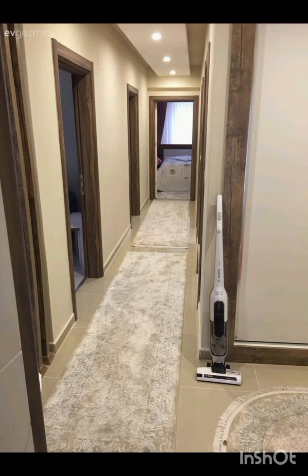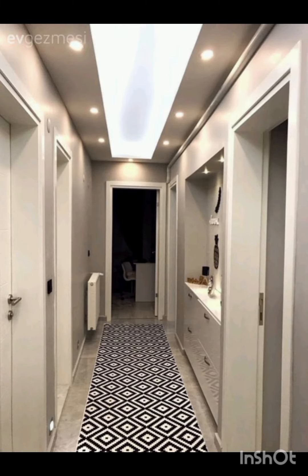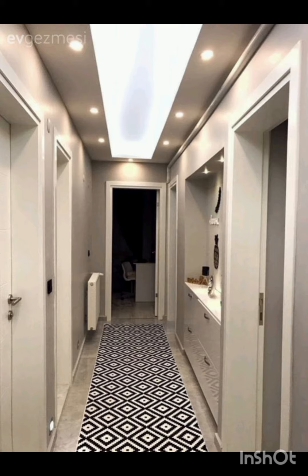As you all know, my channel is all about home decoration ideas — that is Mary's Home Decor. In today's video I brought some very beautiful and unique ideas for the decoration of your corridor. I hope that my today's video will be very informative and interesting for all of you.